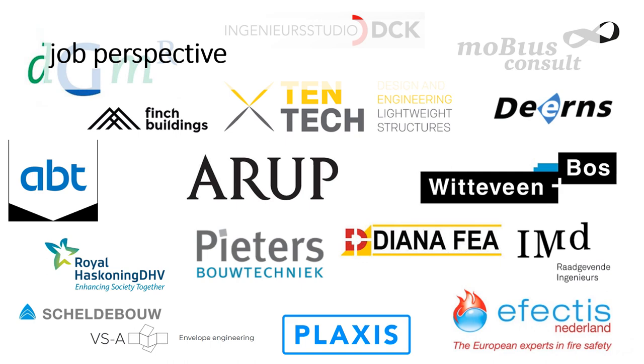Regarding job perspectives for the Building Engineering track: generally, our students do not have much difficulty finding employment. Companies appreciate the combination of a strong Bachelor of Science background and the Master of Science in Building Engineering, which includes fundamental parts like mechanics and dynamics, knowledge of different building materials — concrete, steel, timber, glass — and strong design skills. Many of our courses include design exercises, which is a skill highly appreciated by companies whose daily business involves design.